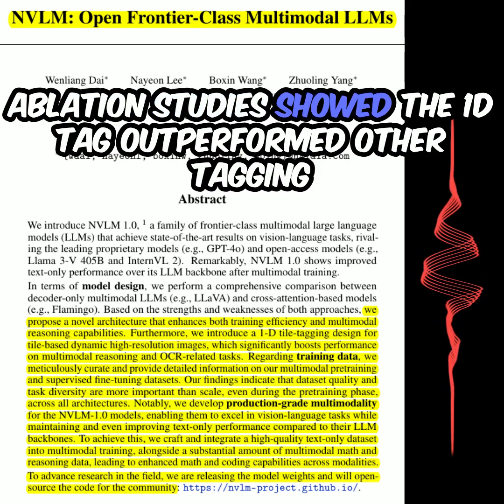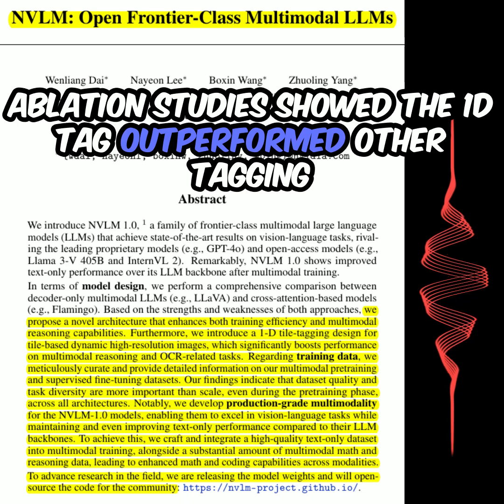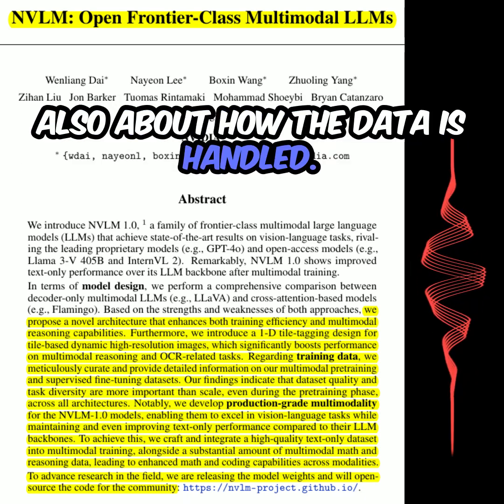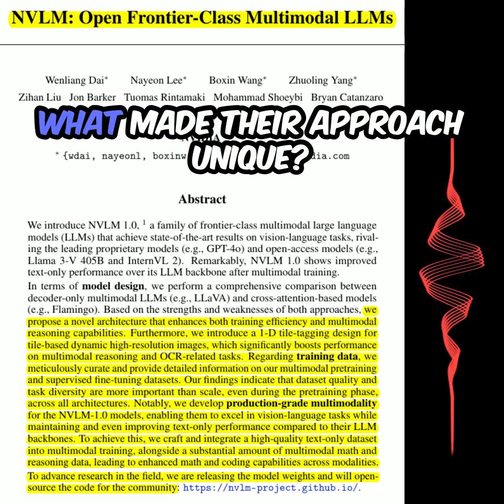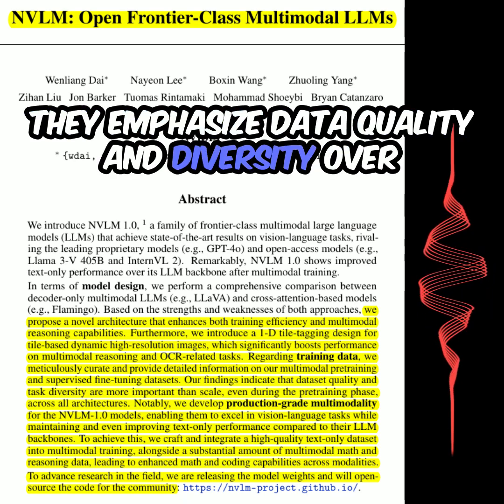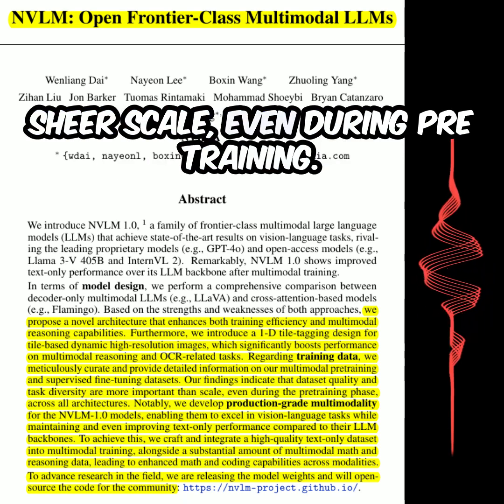Ablation studies showed the 1D tag outperformed other tagging methods. So it's not just about the architecture, but also about how the data is handled. What about their training data? What made their approach unique? They emphasize data quality and diversity over sheer scale, even during pre-training.